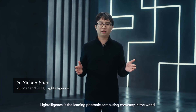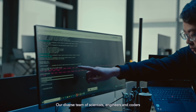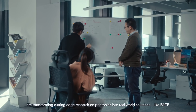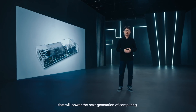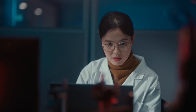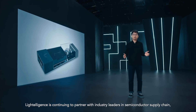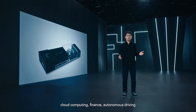Founded in 2017, Lightelligence is the leading photonic computing company in the world. Our diverse team of scientists, engineers, and coders are transforming cutting-edge research on photonics into real-world solutions like PACE that will power the next generation of computing. Our team is preparing for the launch of Lightelligence's product in 2022, and we are continuing to partner with industry leaders in semiconductor supply chain, cloud computing, finance, and autonomous driving to demonstrate the viability and versatility of photonic computing.